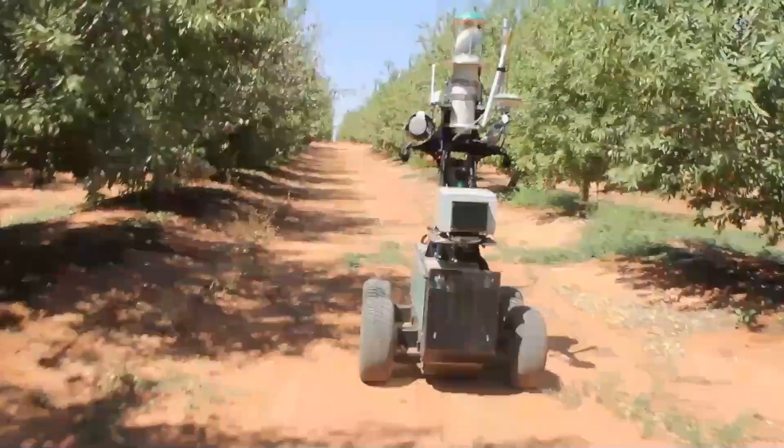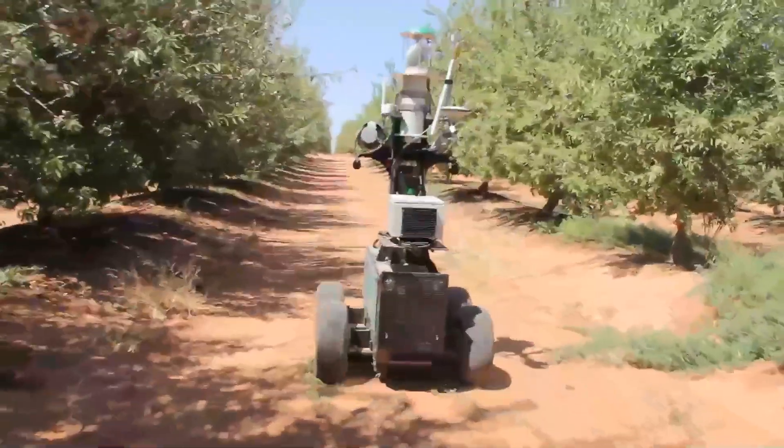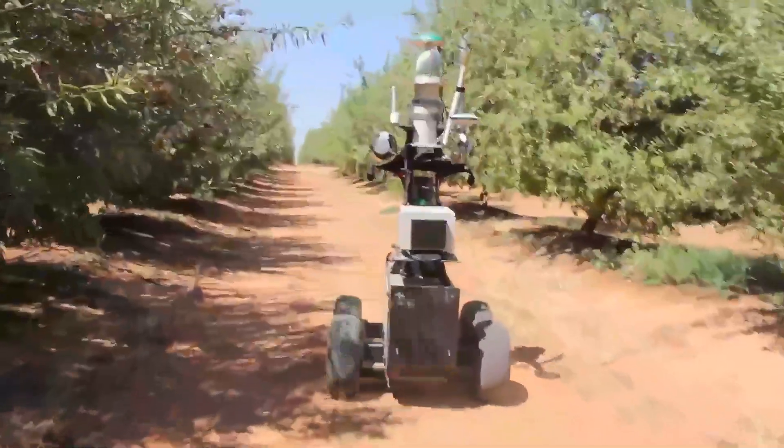In this video, you can see Mantis, one of the University of Sydney ACFR's Perception Research ground vehicles, driving fully autonomously at an almond orchard.